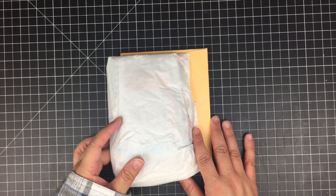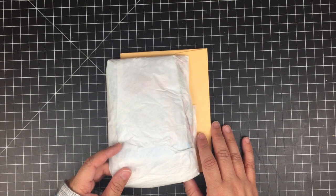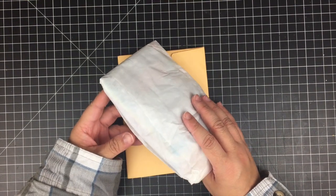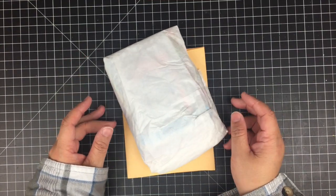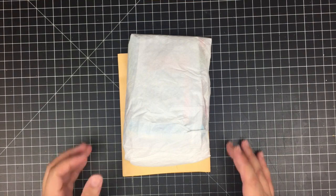Hello my friends, this is Ginny. Welcome back, and if you are new to my channel, welcome! I want to share with you some beautiful, thoughtful, amazing happy mail that I received from Diane Hubert of Pretty Pink Cottage.